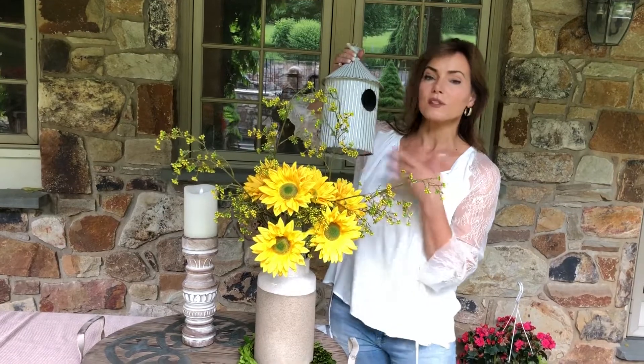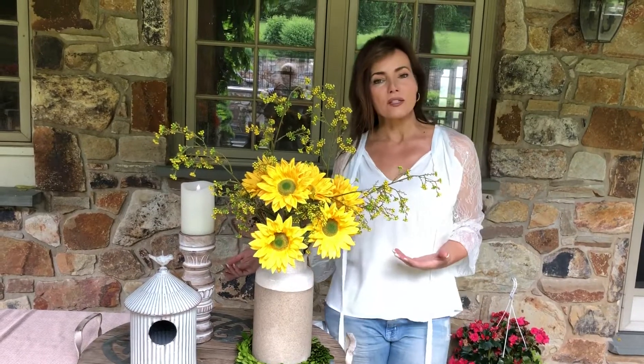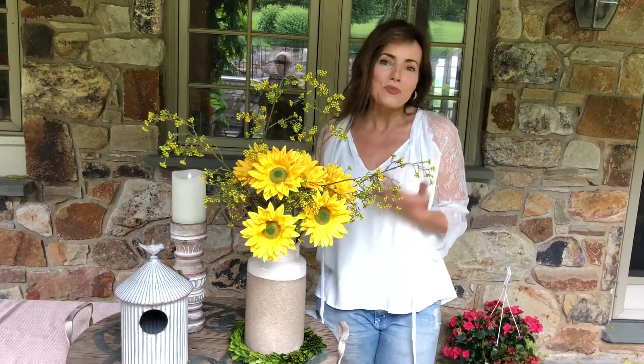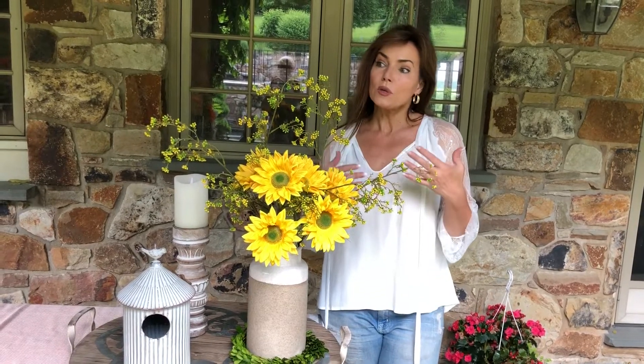I love this little birdhouse — again, light color, aged, weathered, the whole nine yards. I put it on one of the decorative trays that we carried in the past, which is lighter colors and more aged. So this is something you're going to love because it can go contemporary or farmhouse chic or shabby chic or classic, however you want it to go.